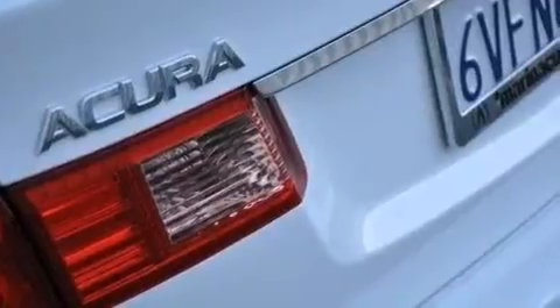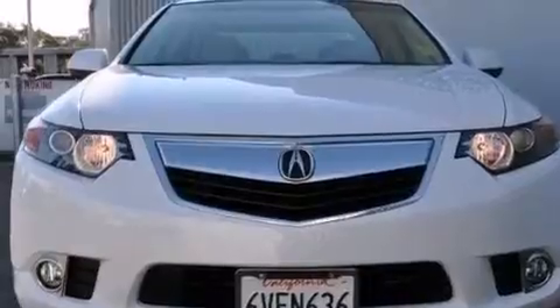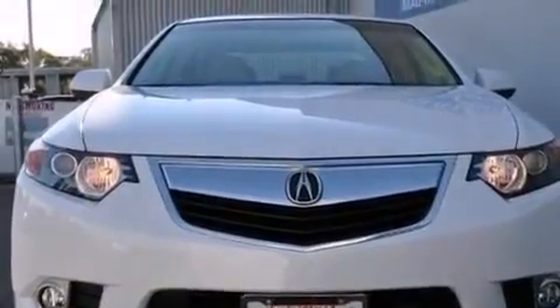Its top features and packages include the premium sound package, a navigation system, Bluetooth mobile device connectivity, a rearview camera, voice recognition, a sunroof, and heated seats.